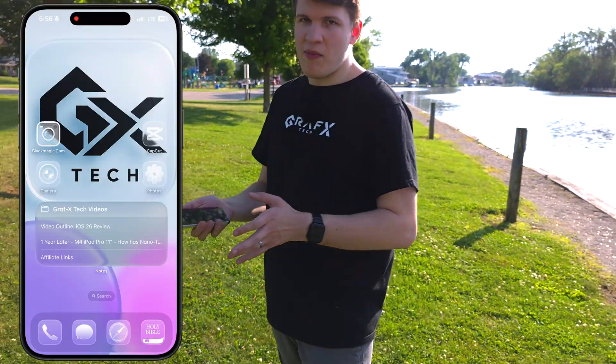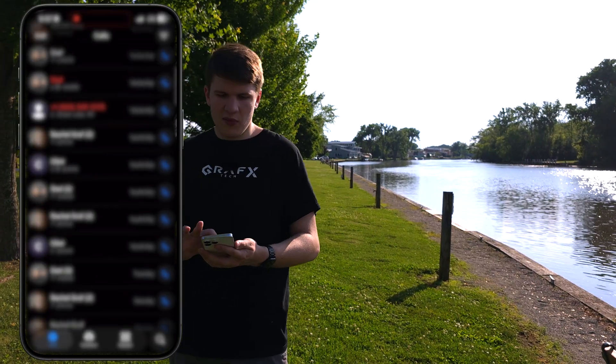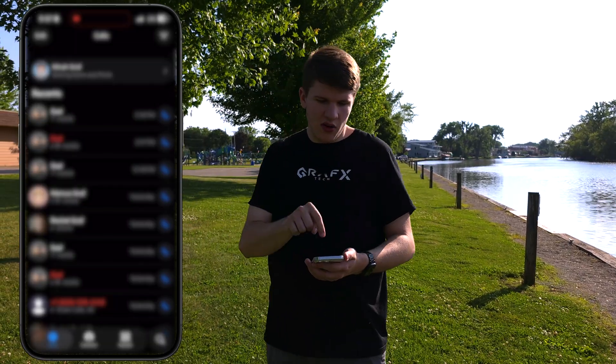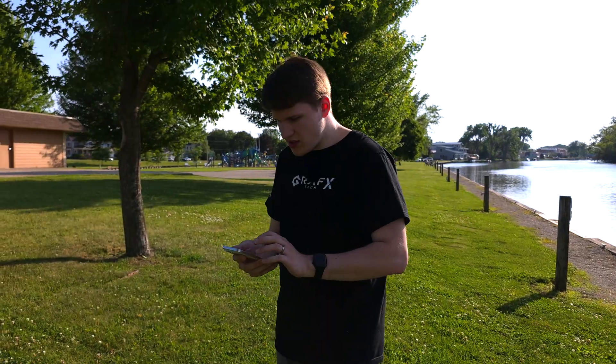Those have been some of my bigger highlights of iOS 26, and I'm just getting started. I like the new unified Phone app where everything's a little bit easier to use. There's actually a call button now — you don't just auto-call someone when you tap on their contact. I always thought that was annoying, so I'm glad that's been fixed. Messages has been great too.